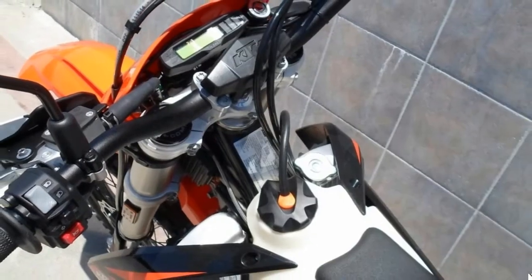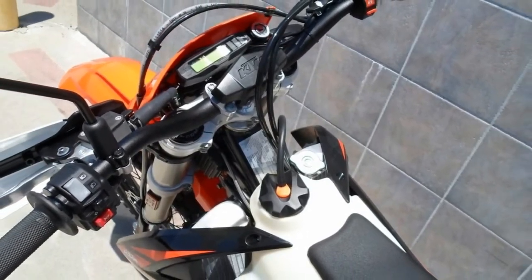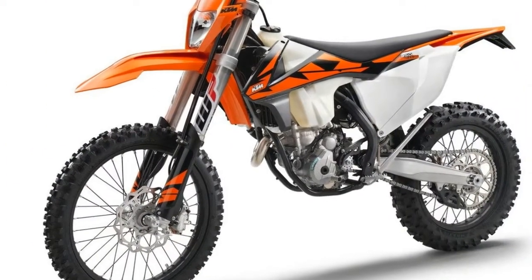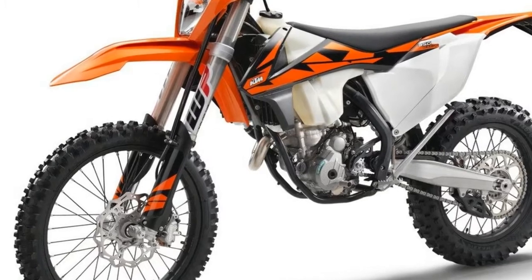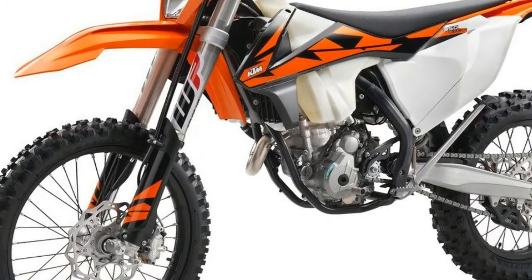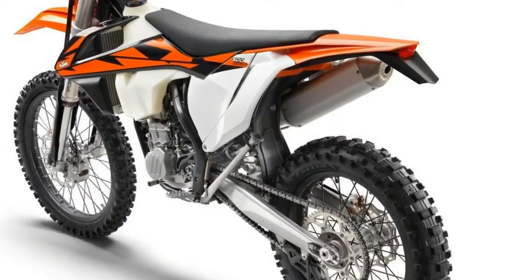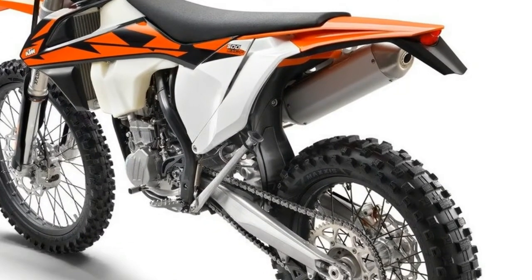They've blown us away at hard enduros like the Erzberg Rodeo and Red Bull Romaniacs, and they are all available and, as the company's tagline promises, ready to race right off the showroom floor. See below to read more about the 2018 500 EX-CF, but don't neglect the numerous other models that KTM has to offer.